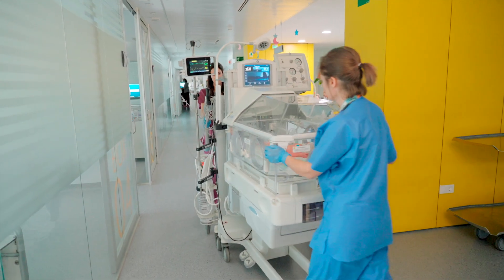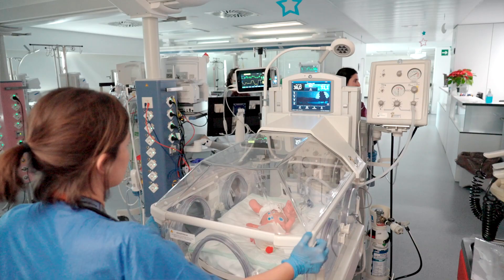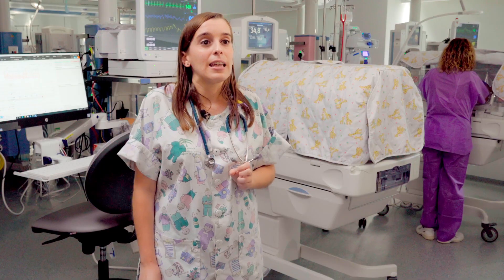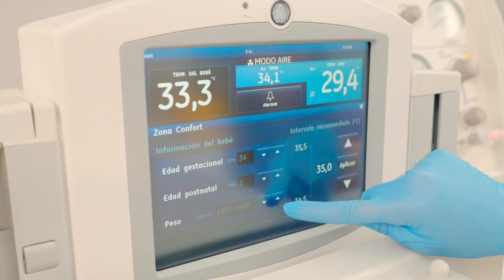The care of our premature newborns continues from the delivery room to NICU in the Giraffe Omnibed Hybrid Incubator, especially the accurate thermal control that is very important for these newborns.